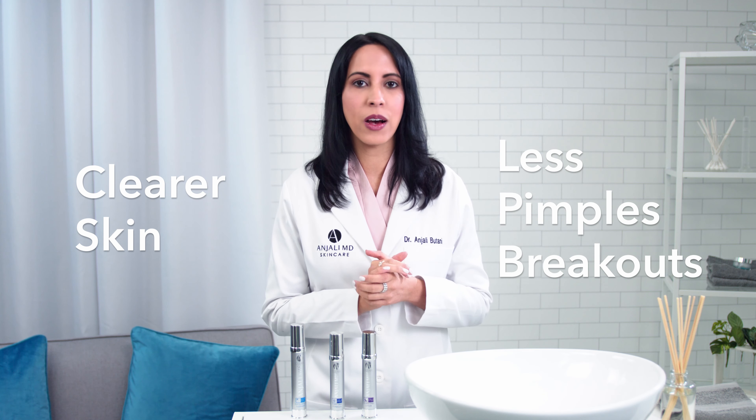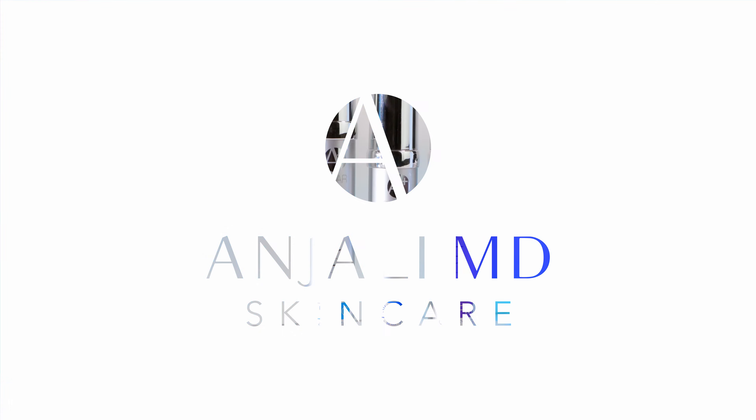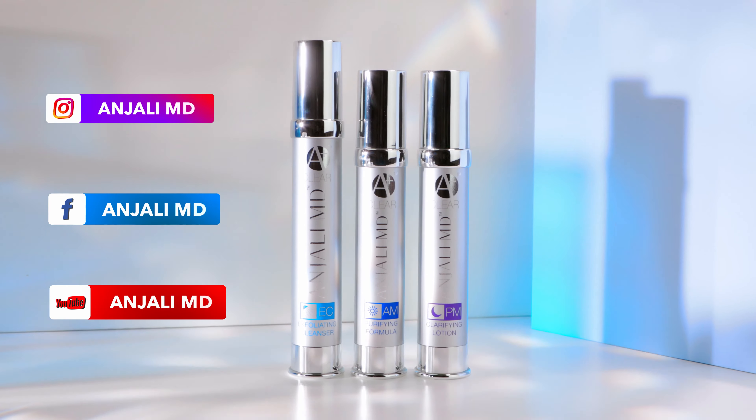It also contains acne-fighting salicylic acid. Besides clearing your pimples and preventing future breakouts, purifying formula has lemon and vitamin C to reduce spots, and black pepper and mimosa extract to increase circulation and reduce the appearance of scars. Having acne is hard enough — you shouldn't have to worry about scars too.